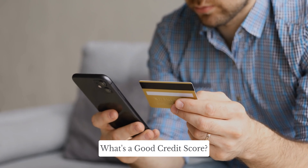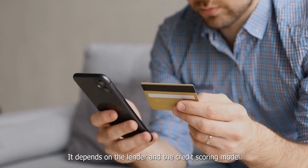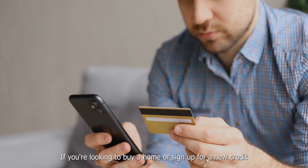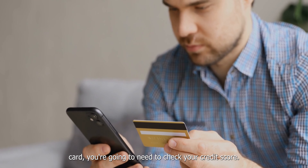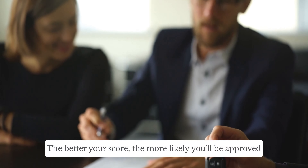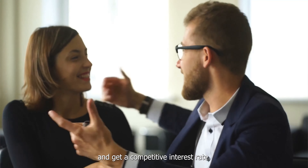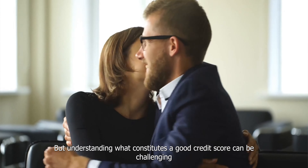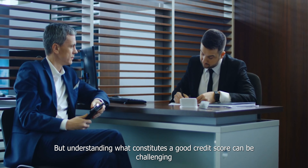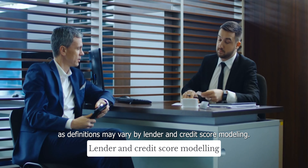What's a good credit score? It depends on the lender and the credit scoring model. If you're looking to buy a home or sign up for a new credit card, you're going to need to check your credit score. And the better your score, the more likely you'll be approved and get a competitive interest rate. But understanding what constitutes a good credit score can be challenging, as definitions may vary by lender and credit score model.